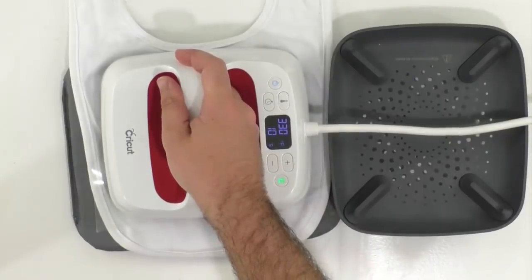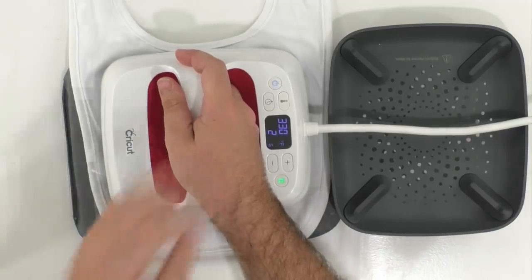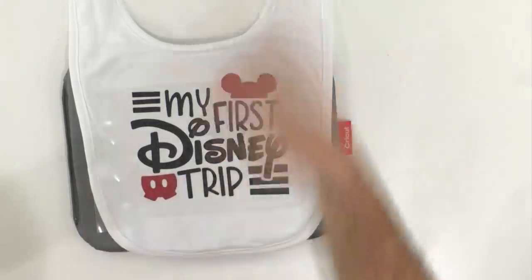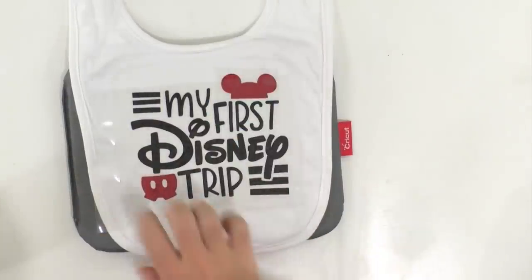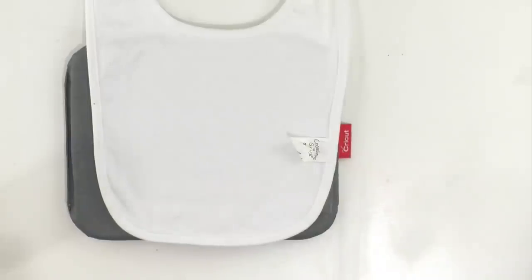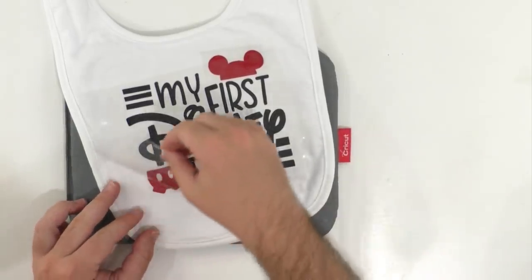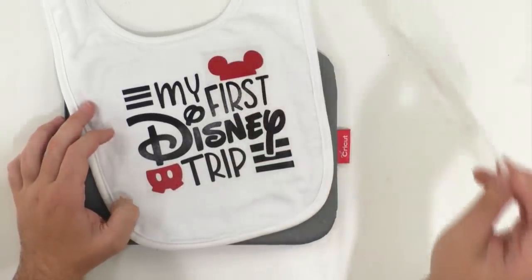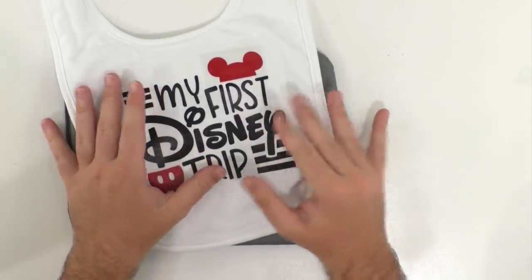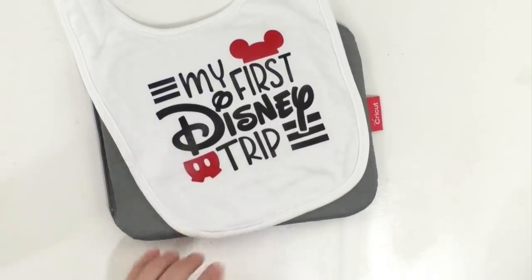Donna asked: if she sends an email to Makers Gonna Learn, will we see it? Our awesome customer service team will see it. Your questions will get answered as fast as they can — we have a great customer service team. Our priority is to make sure you guys understand how your membership works, can get into your account, and understand our videos.